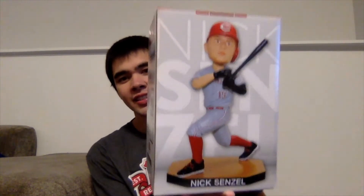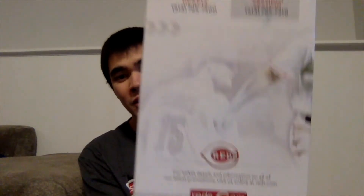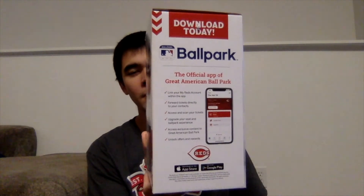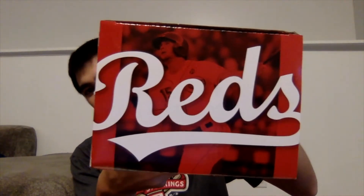Without any further ado, let's unbox this thing and see how it looks. On the front of the box you have a picture of what the bobblehead looks like and it says Nick Senzel in white letters. On this side we have ticketing options for the Reds for the 2020 season, and then we have the Reds social media handles on the bottom. The back has a little bit about Nick Senzel and his career with the Reds so far along with some pictures, and this side has all the perks of the MLB ballpark app. The bottom is white, says Impact Promotions, and the top says Reds with a picture of Senzel in the background.